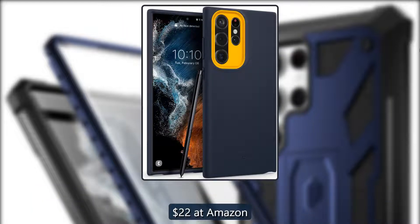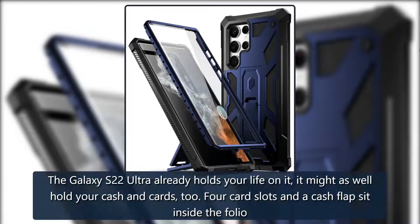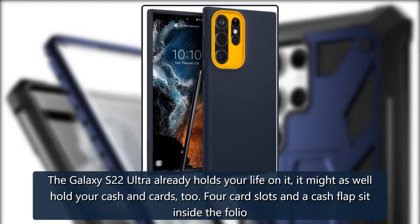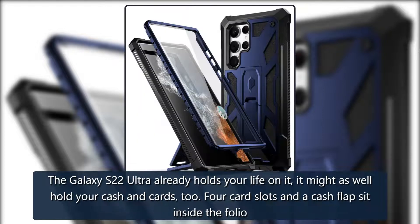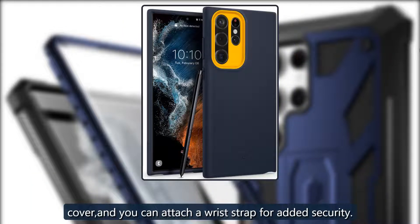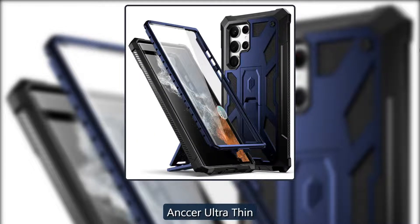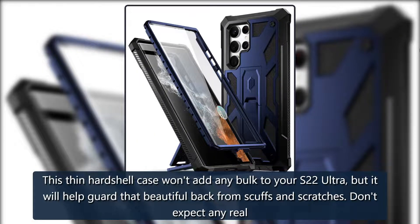Keep it together: Ira Polyurethane Leather Wallet Case Cover. The Galaxy S22 Ultra already holds your life on it — it might as well hold your cash and cards too. Four card slots and a cash flap sit inside the folio cover, and you can attach a wrist strap for added security. $17 at Amazon.